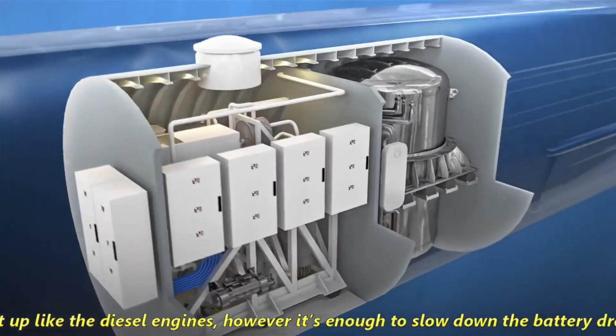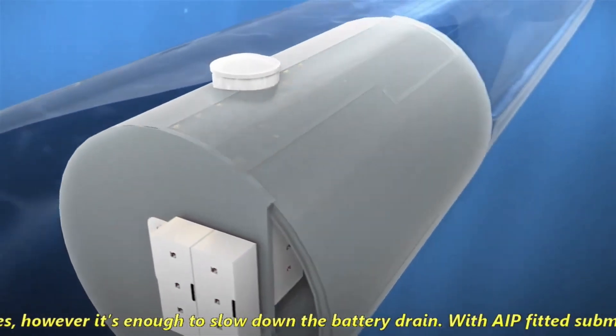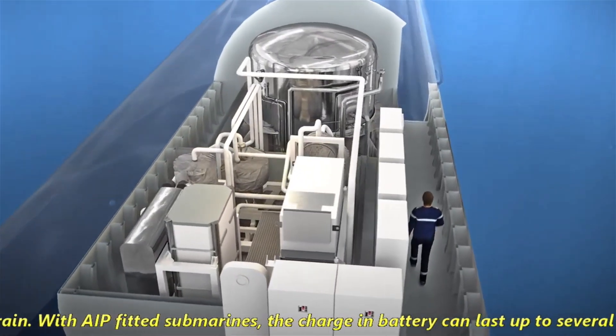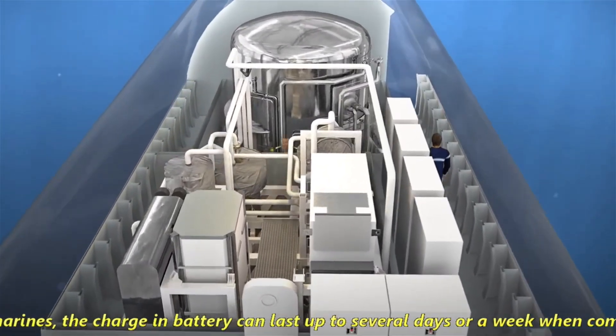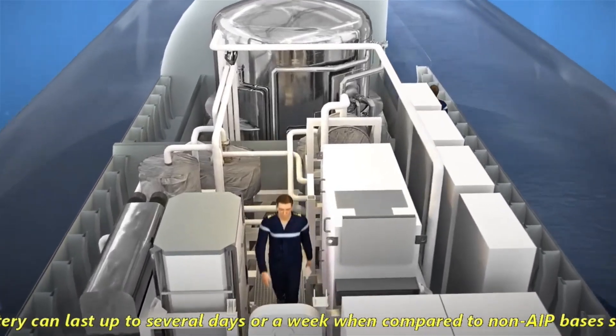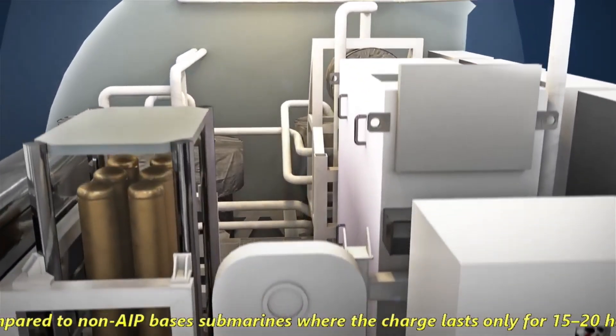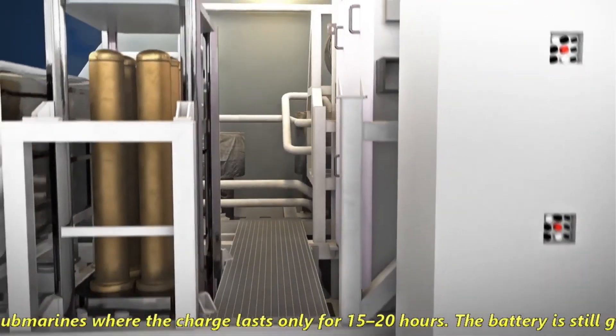The Navantia-L&T joint venture, on the other hand, offers the S-80 Plus SSK submarine with 3,000 tons of displacement. The offered submarine employs a first-generation AIP system based on a bioethanol processor.